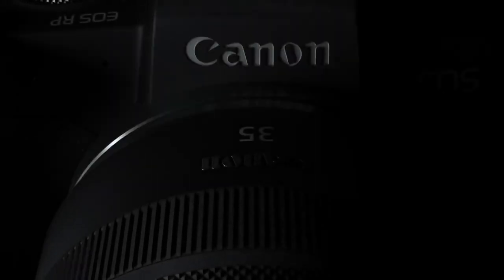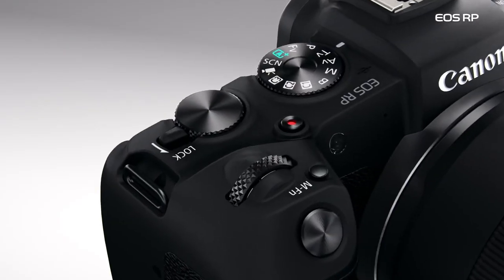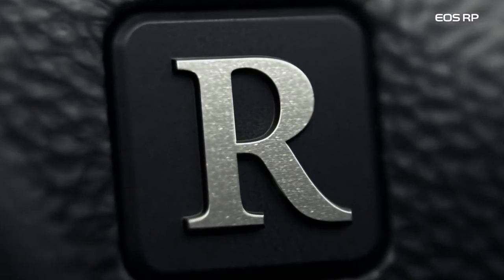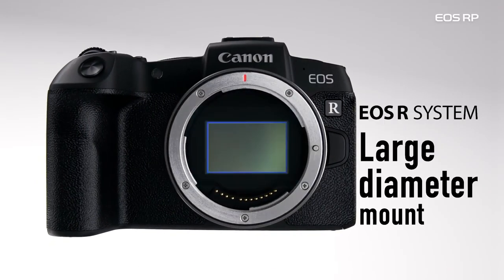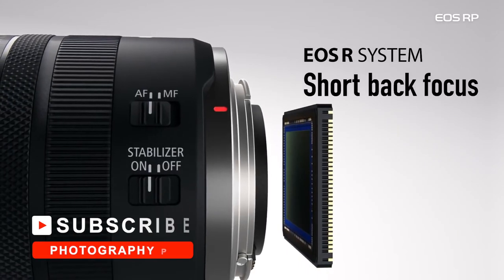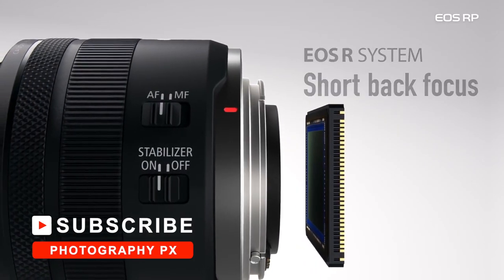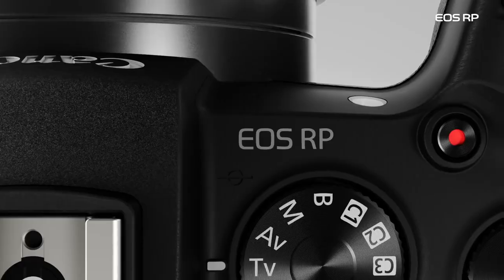Coming in at number 3, Canon's EOS RP. Canon's EOS RP remains the most affordable full-frame camera to date, but a powerful option indeed. Released in 2019, it features a 26-megapixel sensor, 1080p 60 frames per second, and 4K 20 frames per second video. It also provides a 3-inch vari-angle touchscreen, time-lapse, weather sealing, HDR, focus stacking, USB charging, and wireless connectivity.